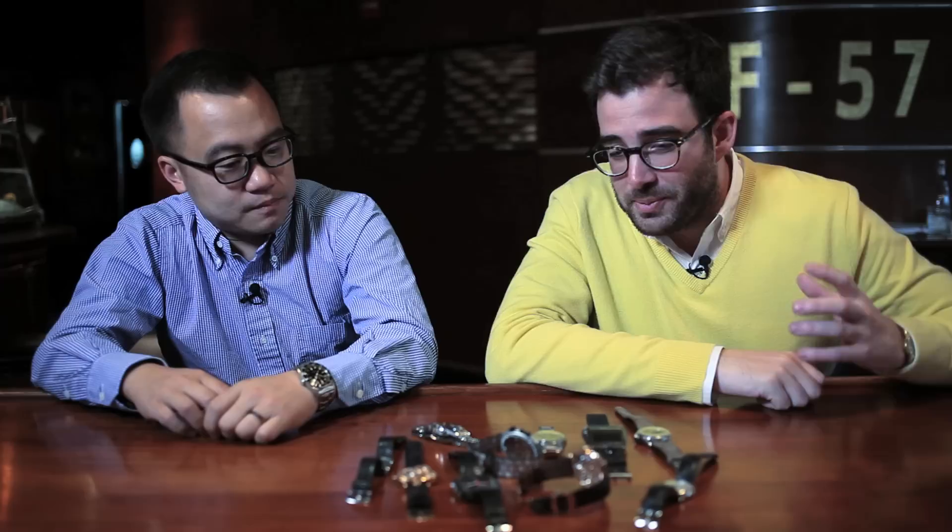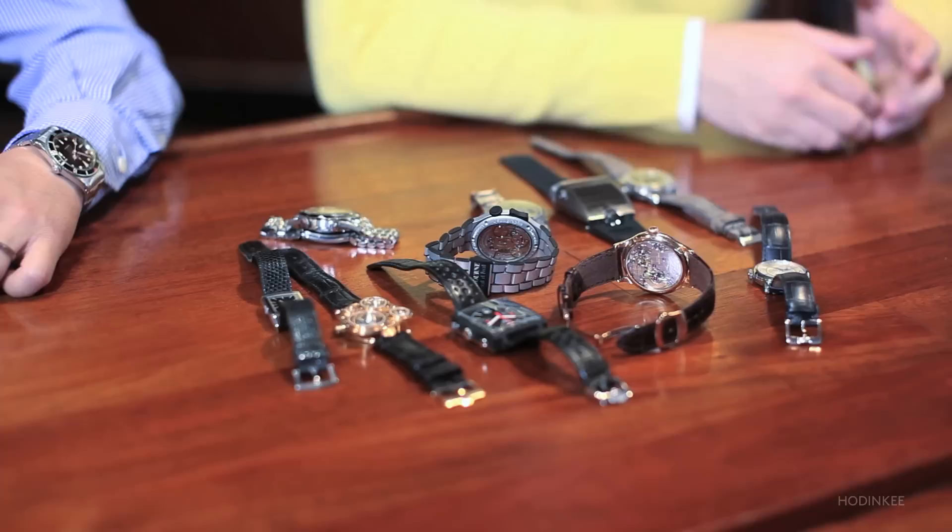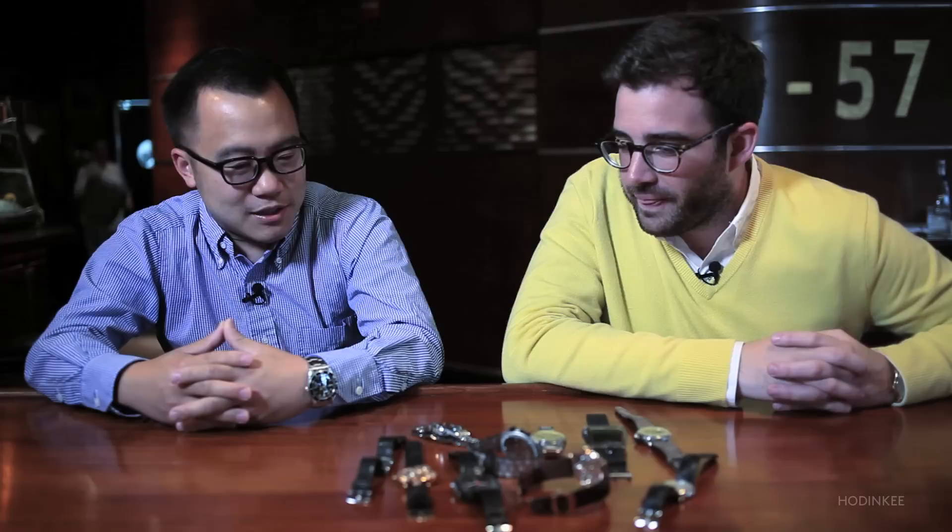Thanks for being here today. Most people know you as a vintage Rolex expert, collector, dealer, connoisseur — man of many trades — but you personally as a collector, you collect much more than just Rolex. I love all watches. I'm happy to be working as a dealer of vintage Rolex, but really I have appreciation of a lot of different brands and styles of watches. So what did you bring here today? I brought a real mixed bag of things — some independents, and some vintage watches of other brands besides Rolex.